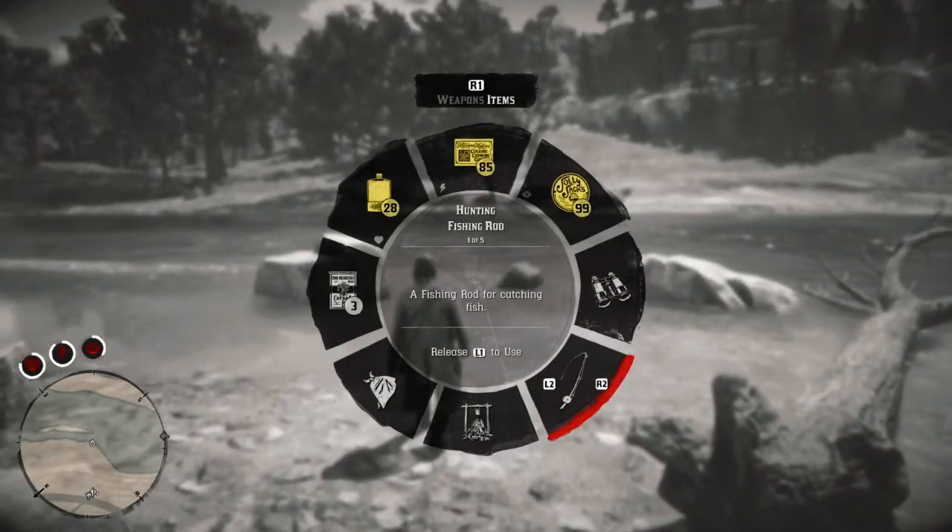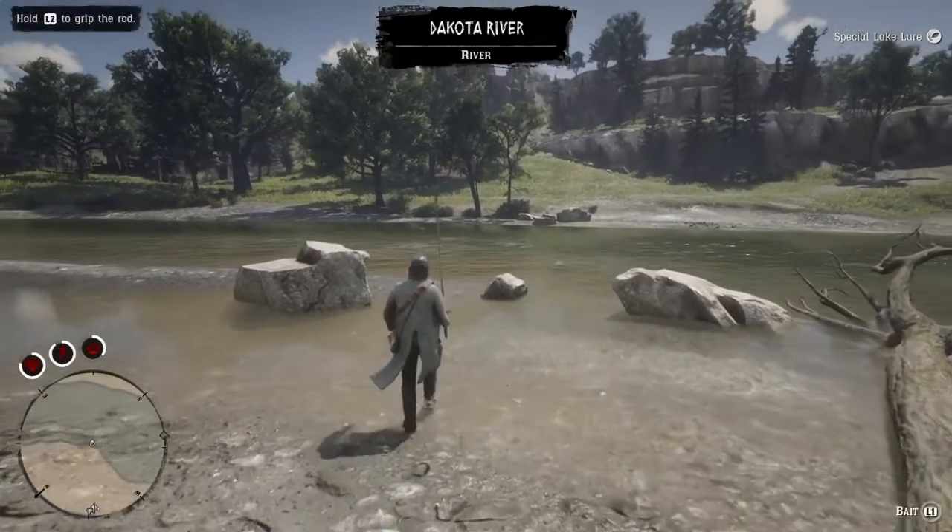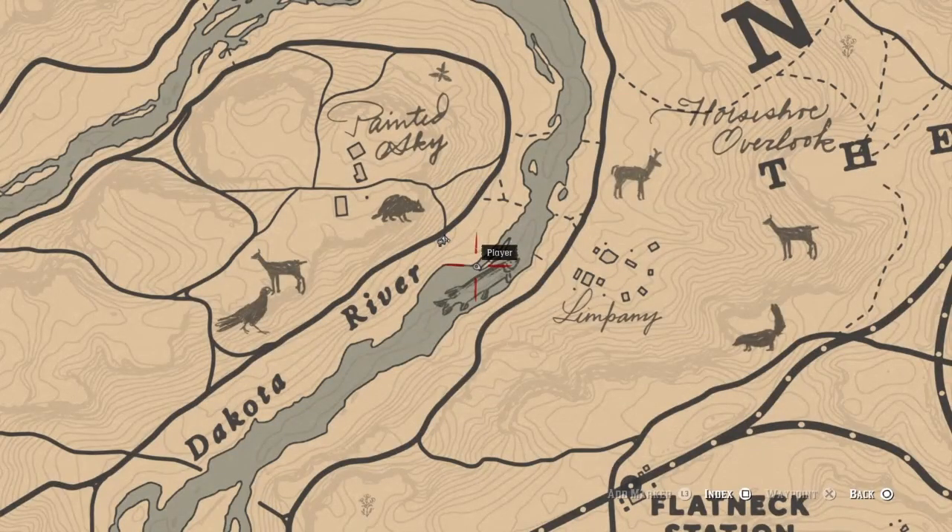So of course you're going to need the old fishing pole — whip that out. And you're going to want to come on down to Dakota River.